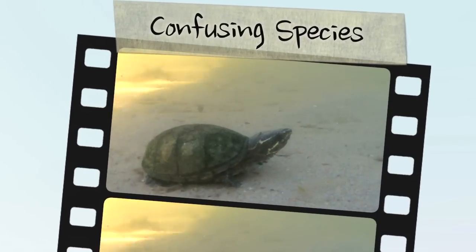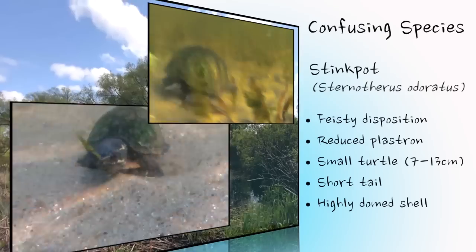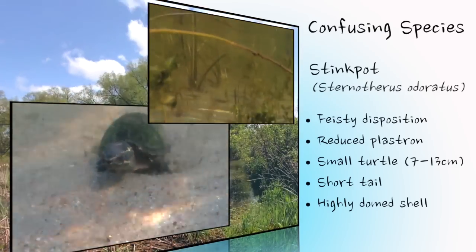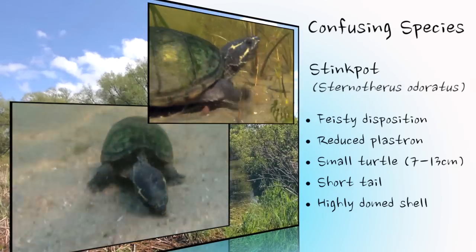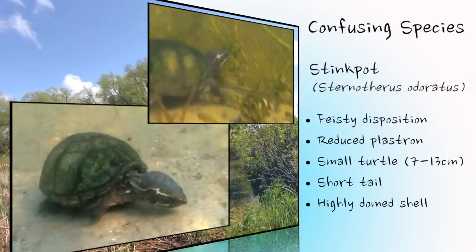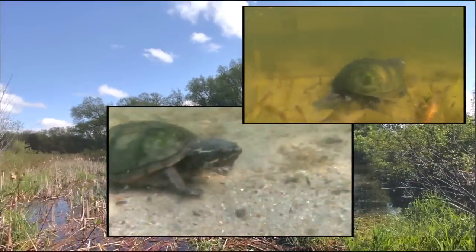The snapping turtle is not easily confused with other turtles. However, another Ontario species, the stinkpot or common musk turtle, also has a reduced plastron and sometimes a feisty attitude when defending itself, which can cause it to be confused with a young snapping turtle. Nevertheless, the stinkpot's small adult size, short tail, and highly domed shell distinguish it from the snapping turtle.